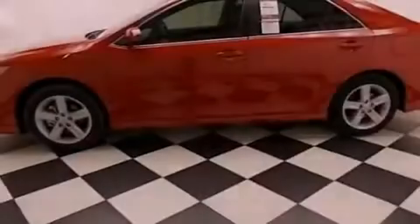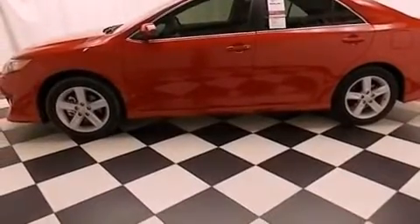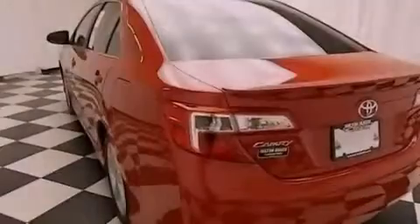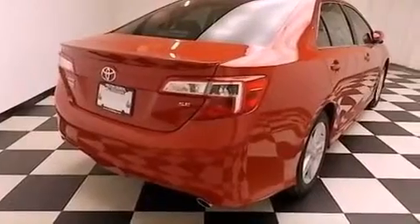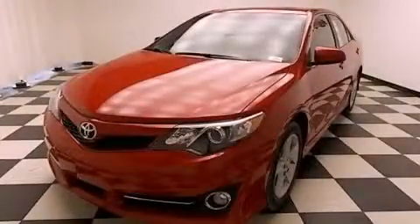All of the following features are included: air conditioning, cruise control, a keyless entry system, fog lamps, traction control, an anti-lock braking system, side impact airbags, and alloy wheels. Stop by today and test drive this automobile for yourself.